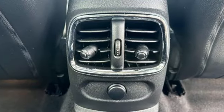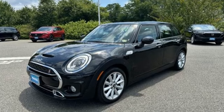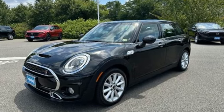If you want efficiency, fun, and freedom, you want the Mini Cooper. See it for yourself when you take it for a test drive.